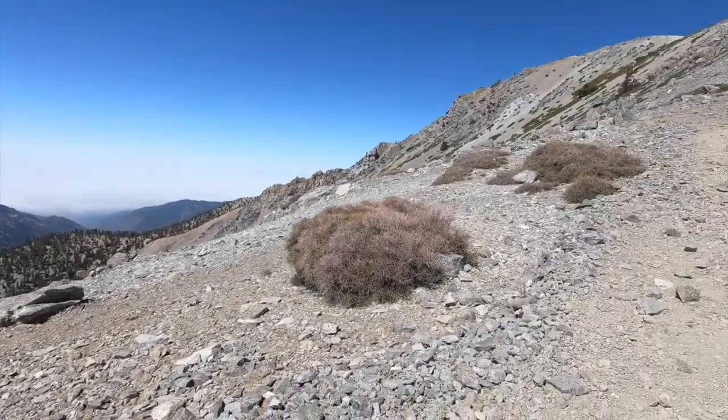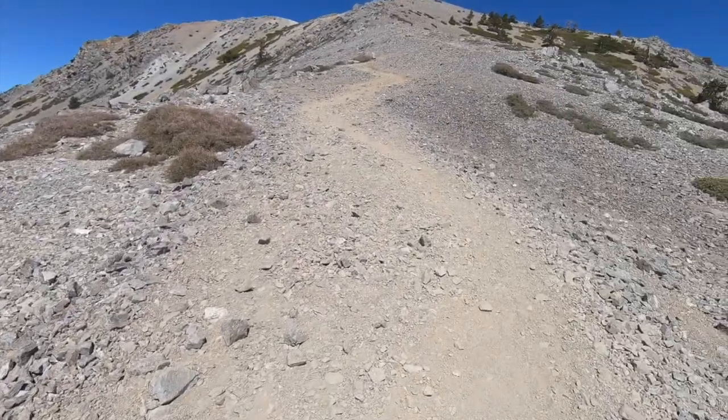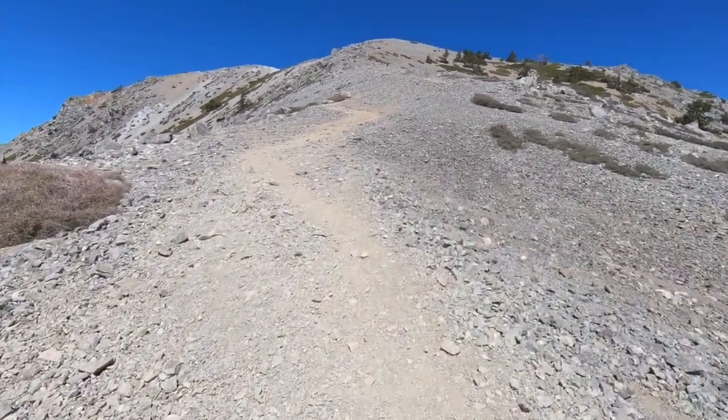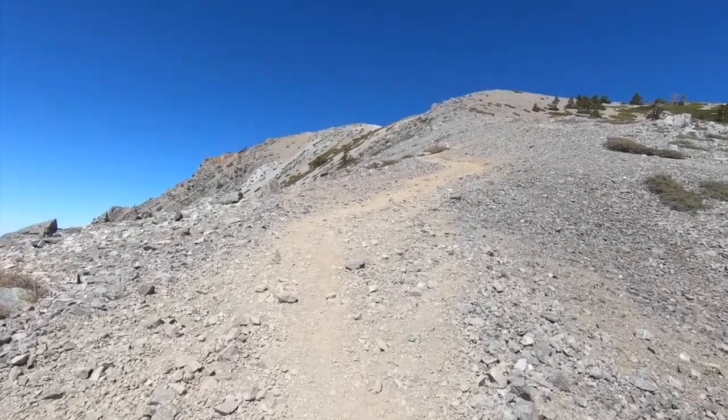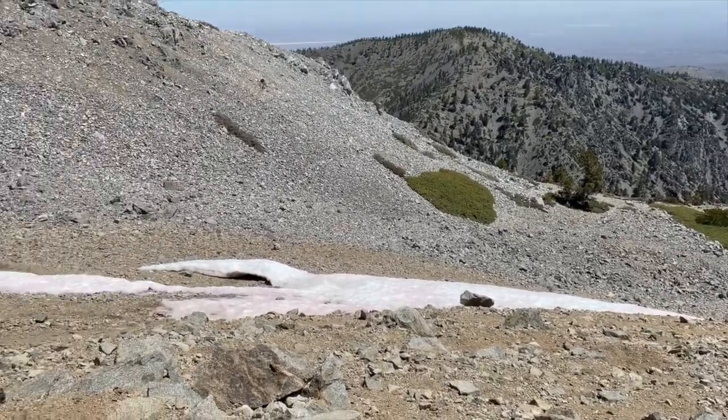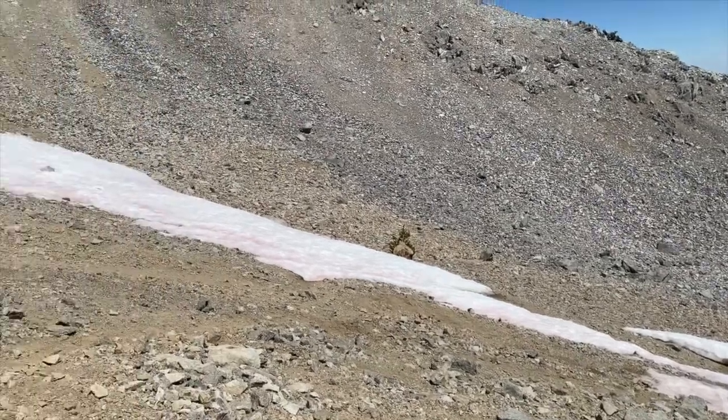As you get closer to the summit, you can feel the strong cold winds. It may be the beginning of July, but there are still some ice patches at the top.